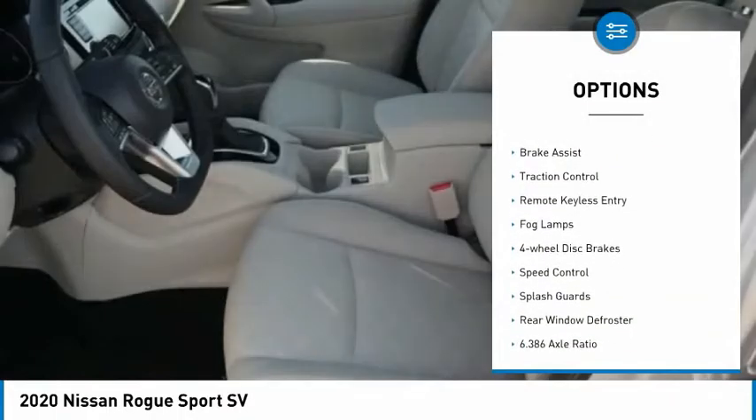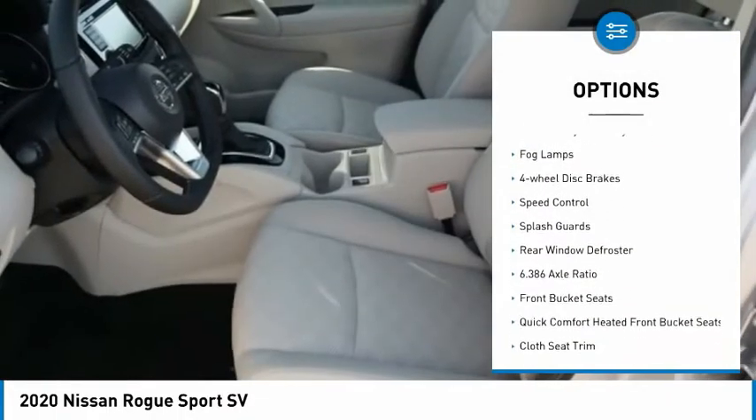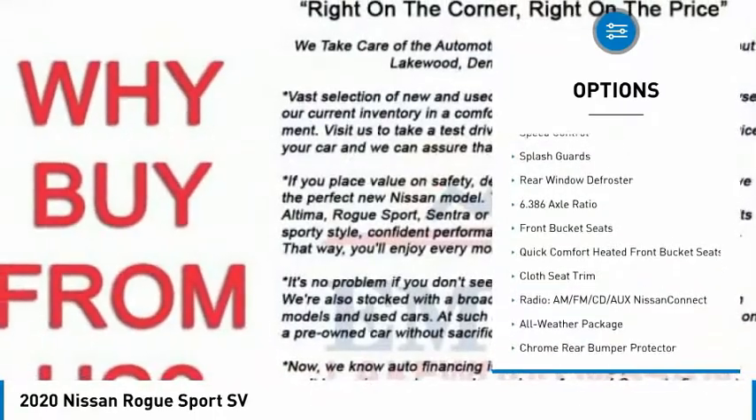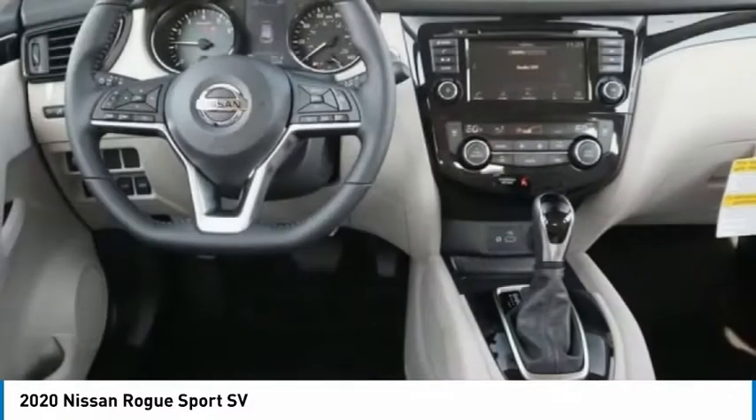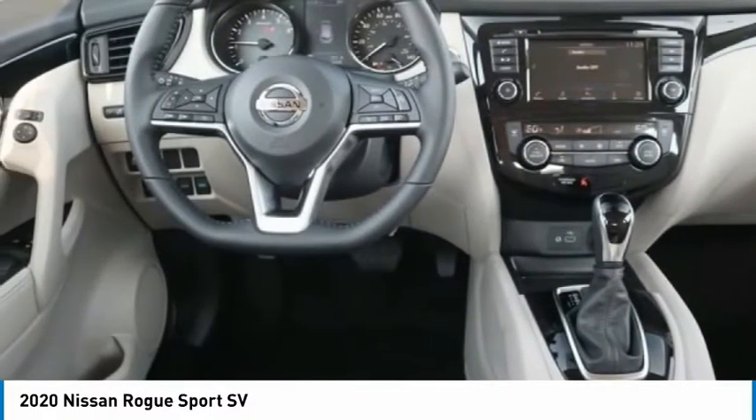Electronic stability control, alloy wheels, brake assist, traction control, remote keyless entry, fog lamps, four-wheel disc brakes, speed control, splash guards, rear window defroster.